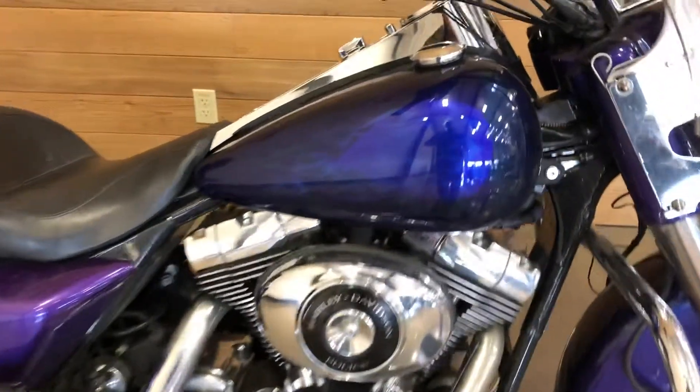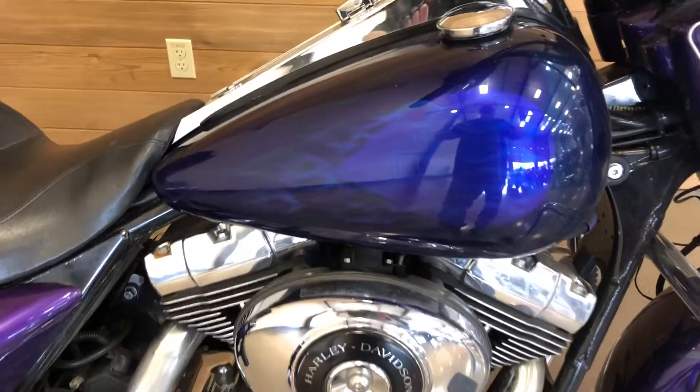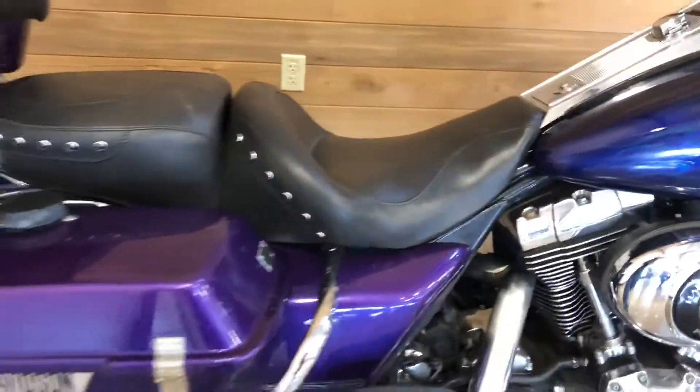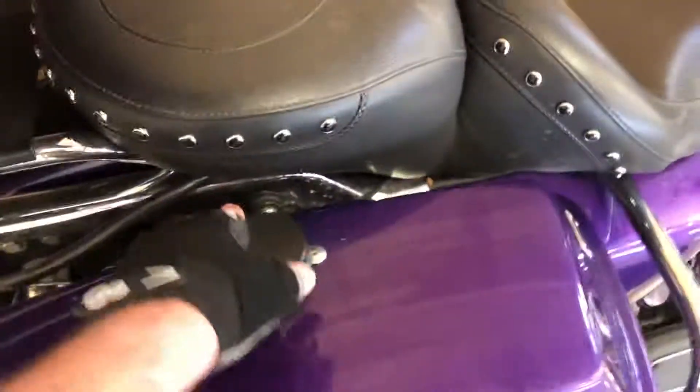It's low mileage. 2002 is the 88 cubic inch — that's 1450 cc's. It's got a seriously cool paint job — look at that, all ghost flames in there. It's got what we call the hockey puck openers for the saddlebags.